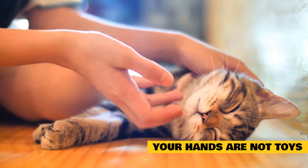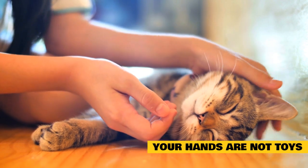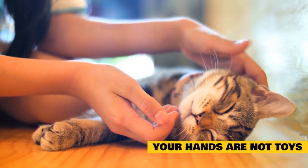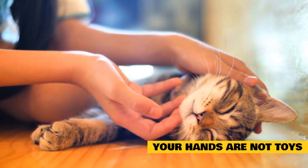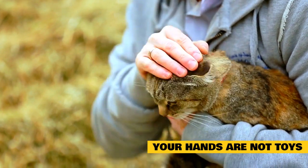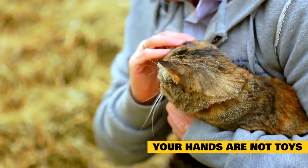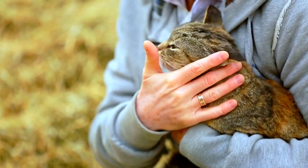Do not use your hands as toys or roughhouse with them, as they will not likely hurt you when they are kittens, but once fully developed they will think they can still play this way despite having larger and stronger jaws and claws. Hands should only be used for petting and carrying. It should be established early that any mouthing is painful to you, even when it may not be painful. Once this is established, you will need to direct playful behavior onto other objects.